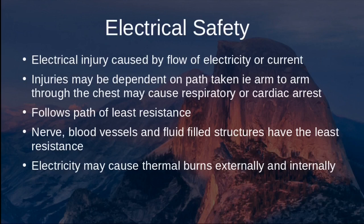Electrical injury is caused by the flow of electricity or current. Injuries depend on the path taken — for example, if electricity flows from one arm to the other, it can pass through the chest and potentially cause respiratory or cardiac arrest. Someone working on a main electrical panel with one hand may inadvertently contact a grounded rod with the other, creating a path through both arms.